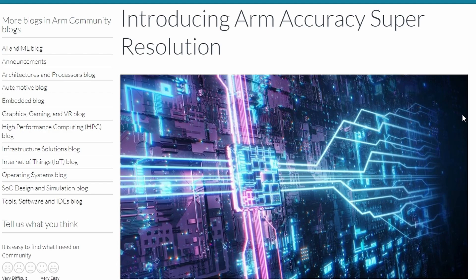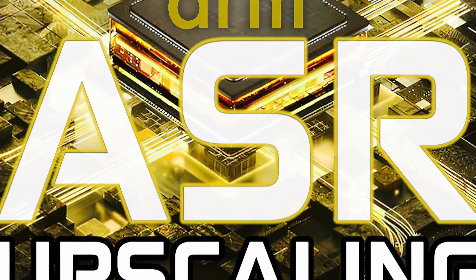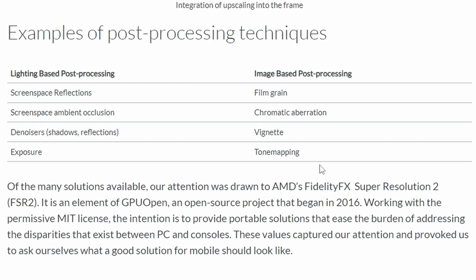Moving on, ARM is introducing their Accuracy Super Resolution — ARM ASR — which is the biggest surprise here. This was unexpected, as FSR implementation was anticipated instead. The flowchart shows ARM ASR operating in the pipeline as: rendering, lighting-based post-processing, the ASR upscaler, then image-based post-processing, and finally the output. Notably, ARM ASR is built on and improves AMD FSR 2, which is open source.